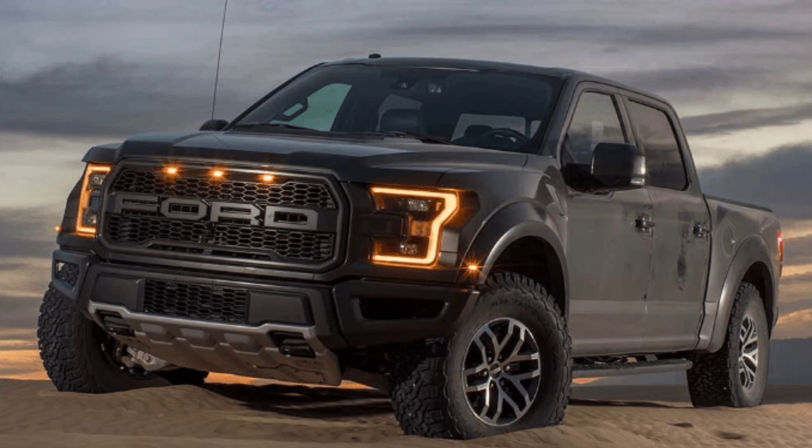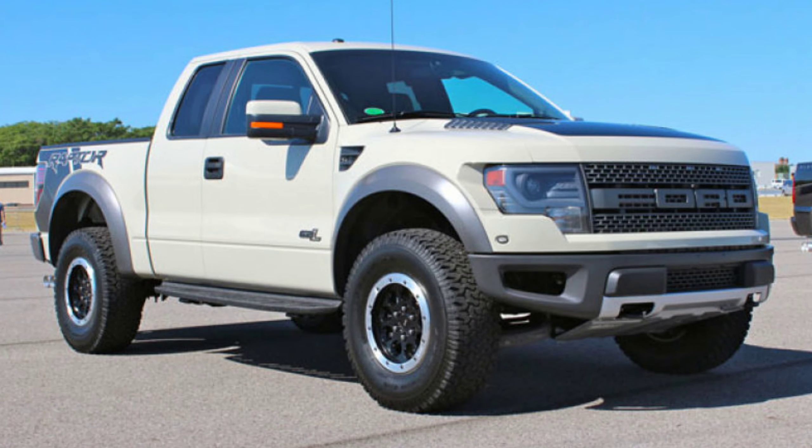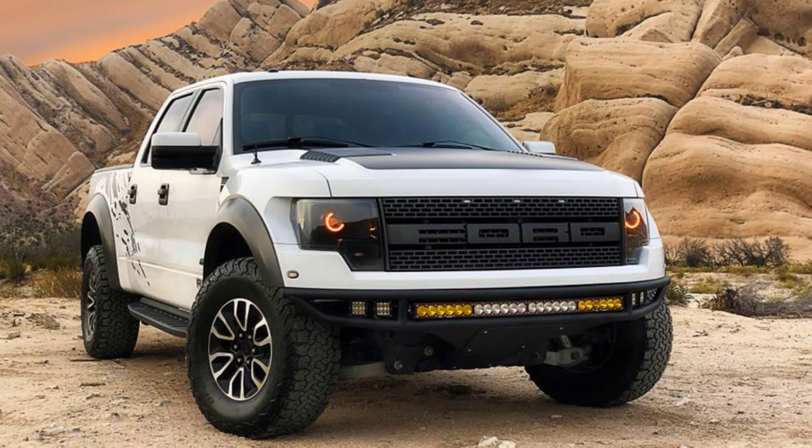That doesn't take away from the off-road capability, and that is the whole premise behind this truck — it has incredible off-road capability. But what I've noticed after doing some research is that the used market for the Raptor, especially the 6.2, is higher than the market for the new 3.5. I see a lot of the 3.5s on the road, but I see just as many 6.2 Raptors — and that one sounds like a beast.